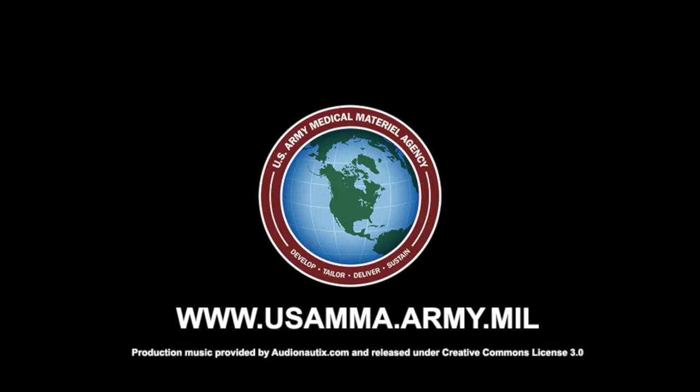To learn more, visit our website at www.usamma.army.mil.